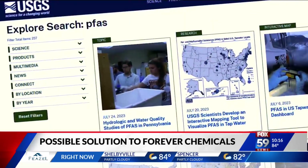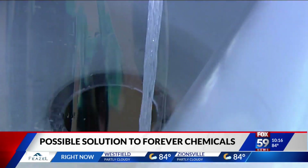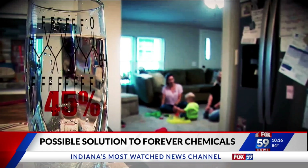This month, the U.S. Geological Survey released a study on tap water from homes around the country. Forty-five percent of the samples contain PFAS.